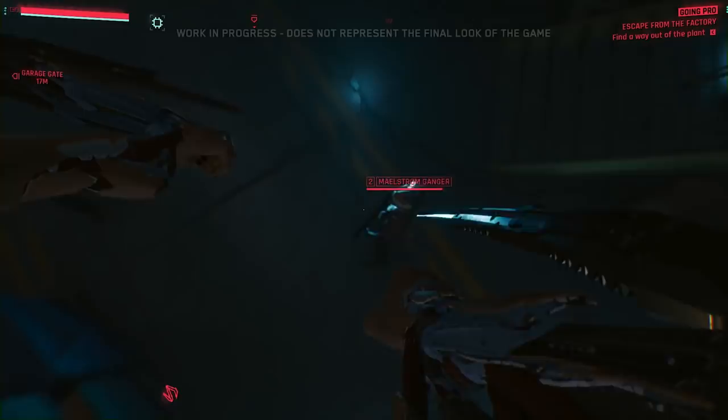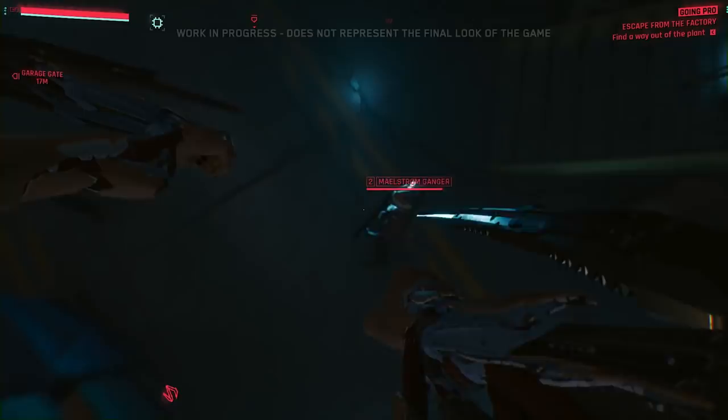Night City grid accessed. Approaching lore data fortress. Data wall destroyed. Copying entry: Netrunner.